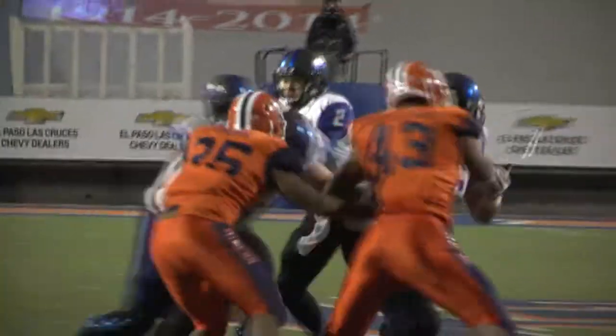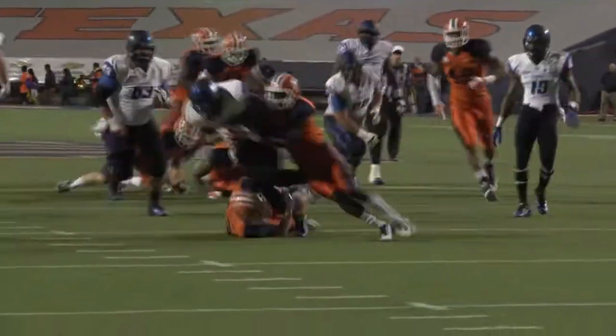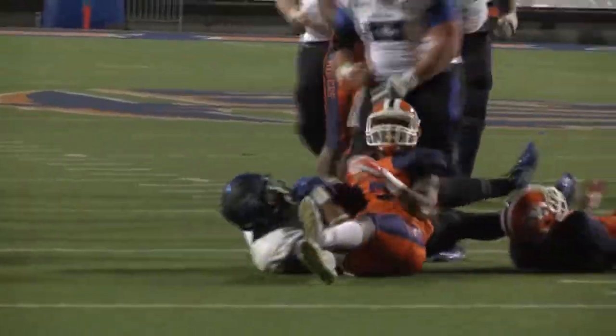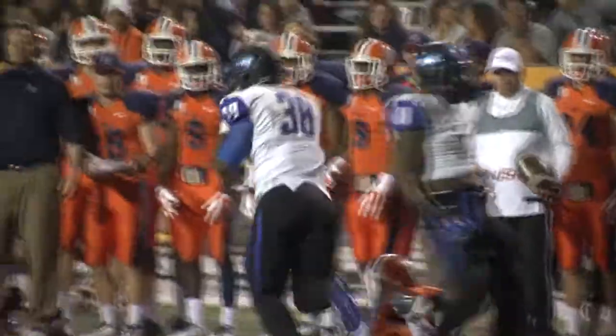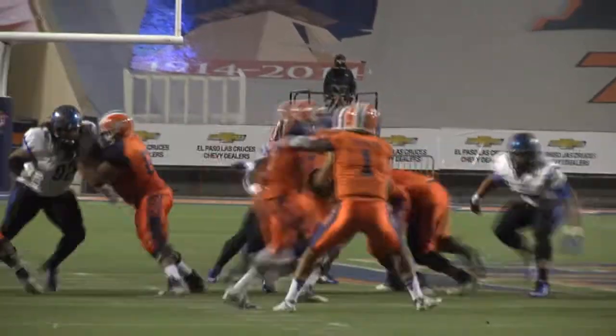On second down they'll hand it off to Tucker up the middle — 30, 25 — lowers his head, balls over a man inside the 20. Pitch to the near side, student body right — it's Jones who gets hit and dropped. The drive stalled with two penalties.